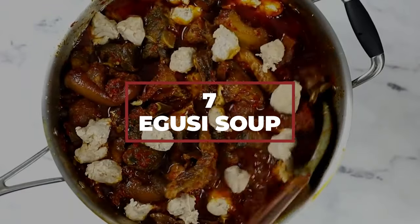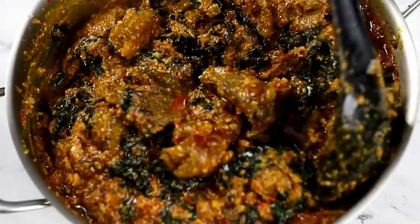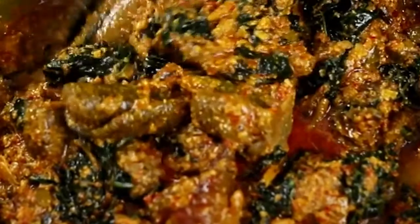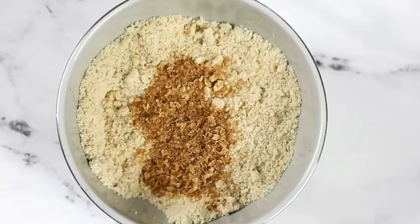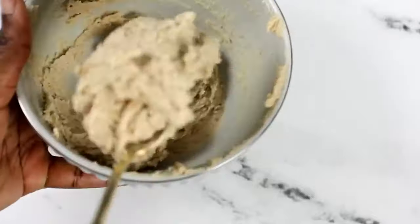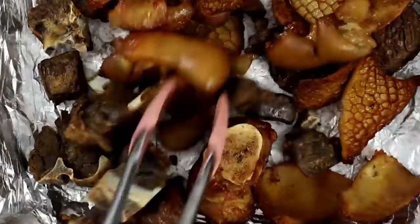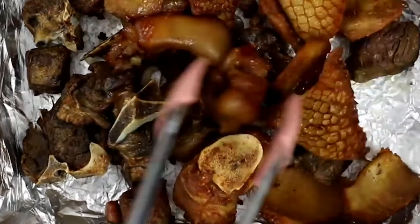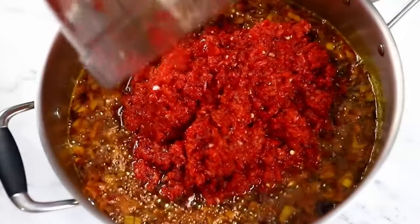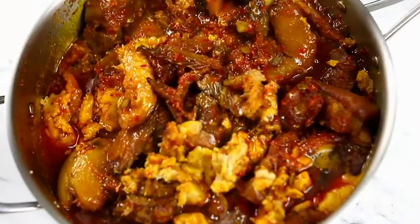Number 7: Egusi soup. We're going to start with one of the most popular dishes in Nigeria. Egusi soup is a thick stew that has powdered or raw egusi inside. The first thing chefs do is soak the powdered egusi in some water. Then, while the egusi is soaking, they cook some onions and garlic in a hefty amount of palm oil, and they add the meat — usually beef — inside. After the meat has been browned, they add the tomato pepper paste, and cook until everything is well combined, then add the egusi.